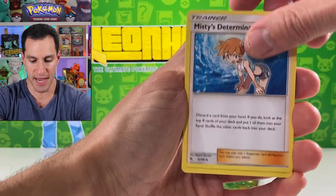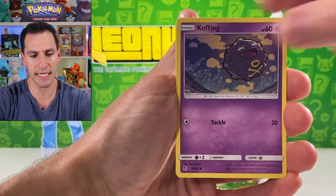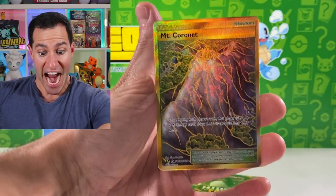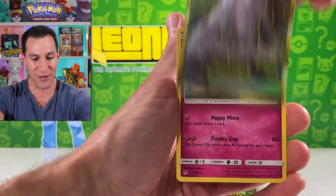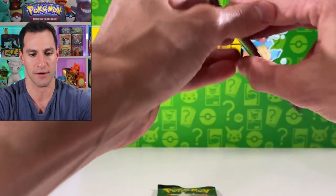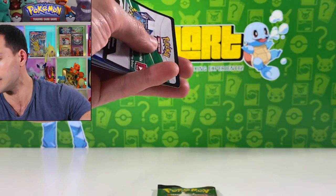Misty's Determination — such a good card. Eevee, Staryu, Ekans, shiny Mt. Coronet Stadium card — beautiful! A gold has been pulled! It kind of counts as gold. We have two packs remaining, including this sticky pack right here. Watch the shiny Charizard be in the sticky pack.